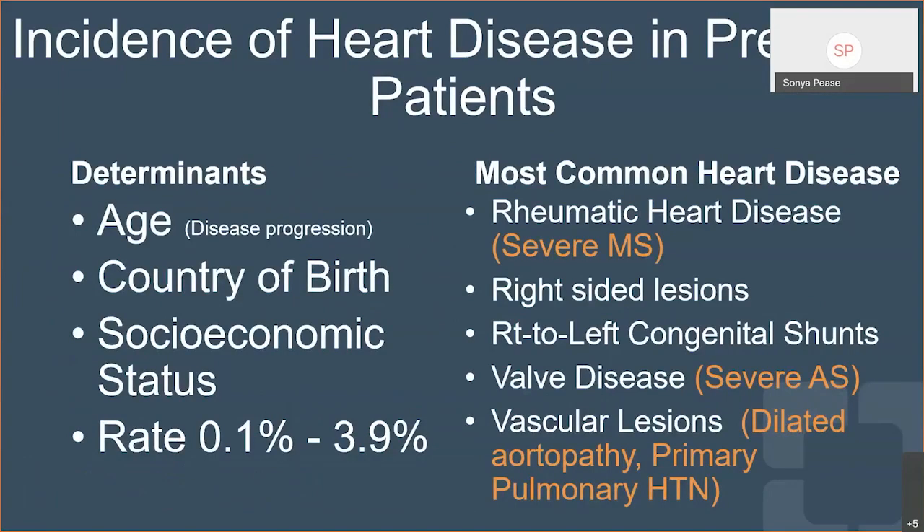The overall incidence of congenital heart disease has remained pretty stable over the last five decades. We know the rate runs between 4 and 12 per 1000 live births, but the prevalence of congenital heart disease in the adult population has increased over that same time period. That's because we have been able to improve outcomes and these babies are surviving to adulthood and becoming parents. Currently, the heart disease rate in pregnant patients runs between 0.1% and almost 4%, and that depends on the socioeconomic status of the population you are serving.